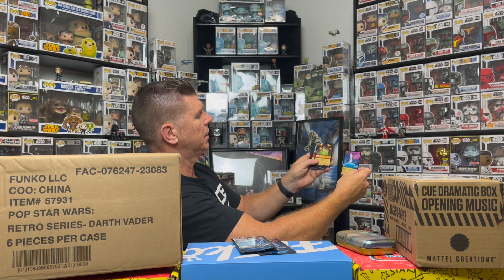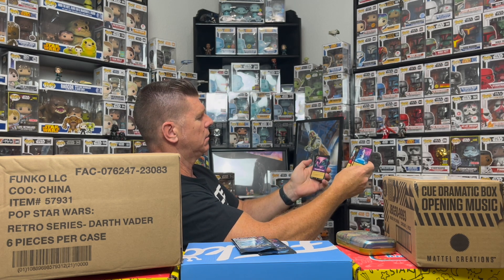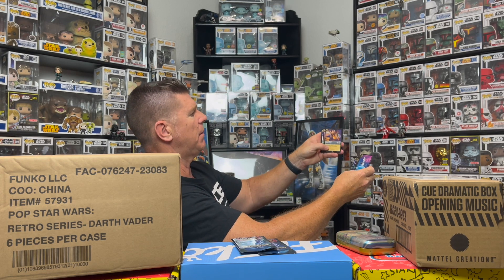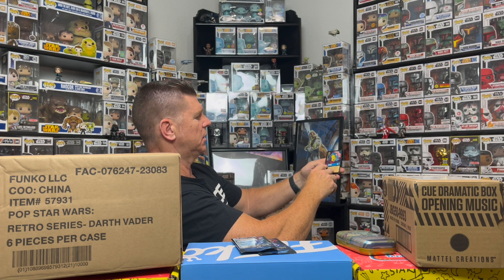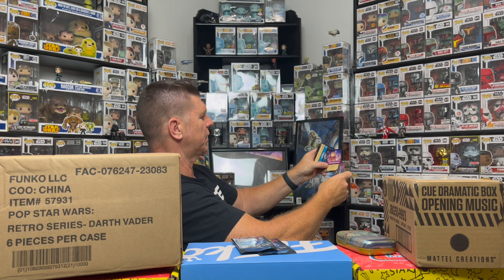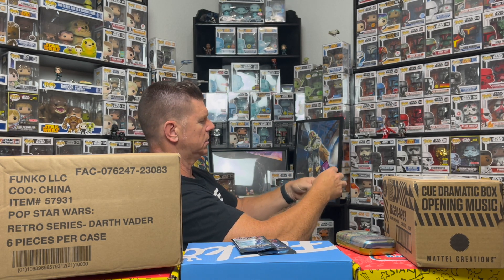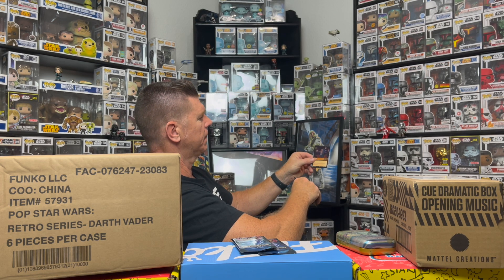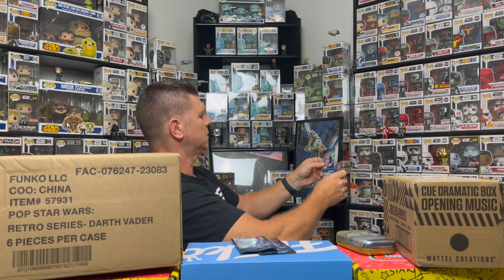All right, here we go — we got Olaf, Maribel Madrigal, Brawl, Poor Unfortunate Souls, Pegasus, Magic Broom, Pete, Chifou, and Flounder. It's upside down, which makes it better! We have Second Star to the Right, Ariel's Grotto. Oh, here's one of the better cards — it's a foil-looking card of Stitch. That's pretty cool. I like Stitch. I've got quite a few Stitch pops.